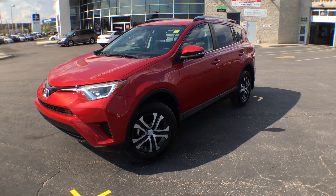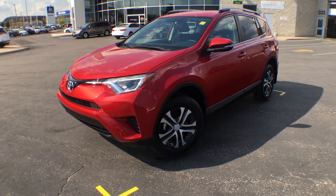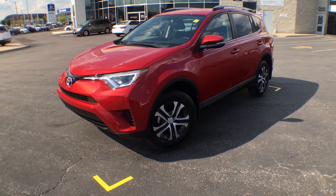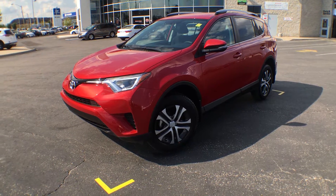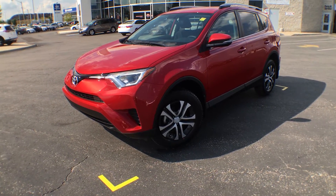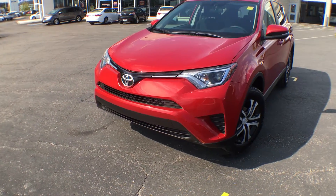Hi everyone, Jane here at Ariel Toyota in Brampton. Right now you're looking at the 2016 RAV4 Front Wheel Drive LE with an upgrade package in Barcelona Red Metallic. I'm going to give you a quick little walk around of the exterior, show you some of its features, and then we'll bring you inside.